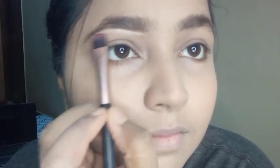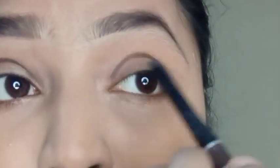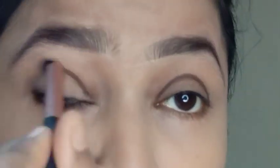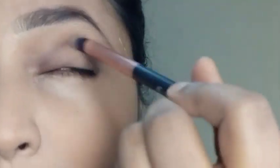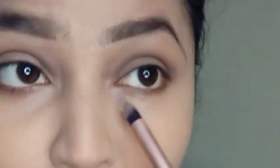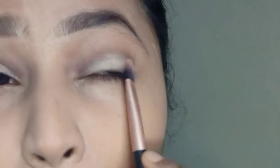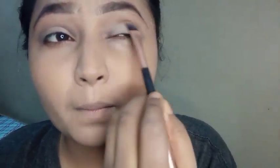Now the contouring of the eyes — I'm going to blend it. Remember to use the proper brush for blending purposes; it's going to give you a dramatic look. Then I'm going to contour the lower eyelid. I have also applied the concealer on the eyelid as well. Blend it, but do not over-blend — just tap it a little bit.